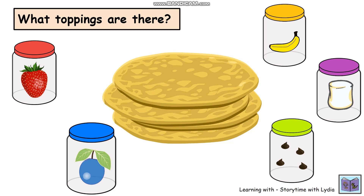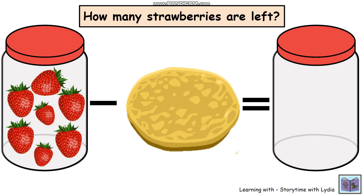So let's see what we're going to put on our pancakes first. We've got strawberries. So how many strawberries have we got in the jar? Let's count: one, two, three, four, five, six, seven. Did you get that? Seven strawberries.